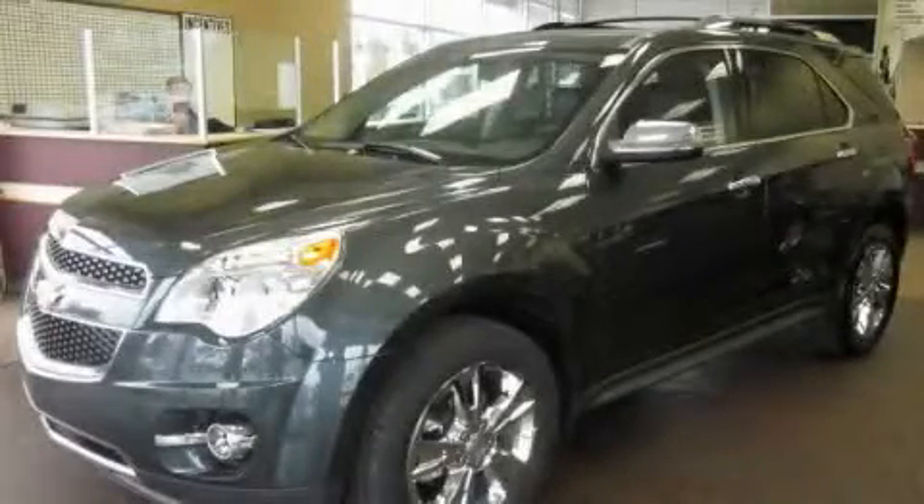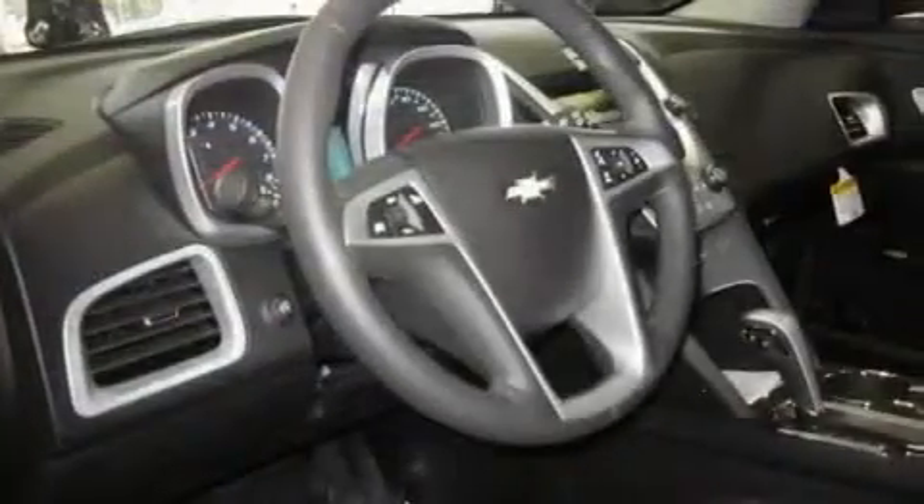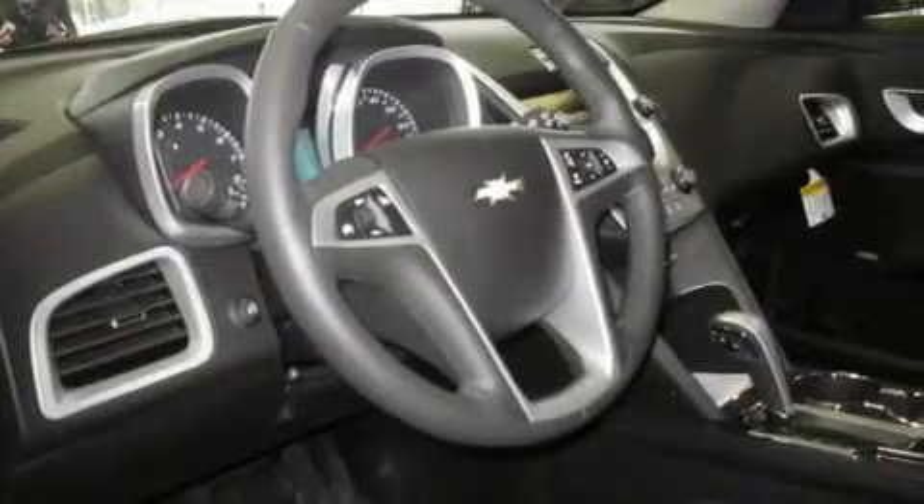This is a brand-new 2011 Chevrolet Equinox, a car-like ride in space like an SUV. It features a 3.0-liter six-cylinder engine, an automatic transmission, and four-wheel drive.